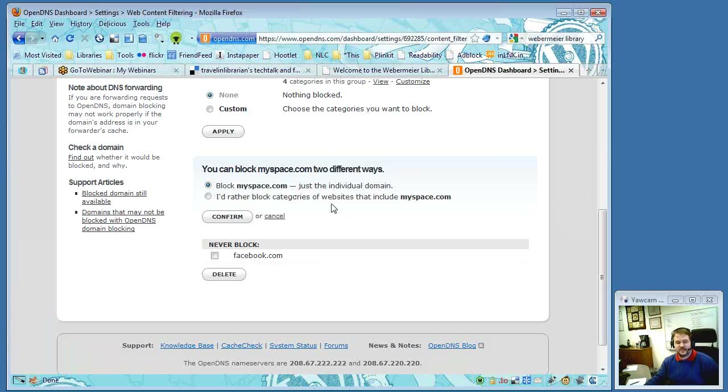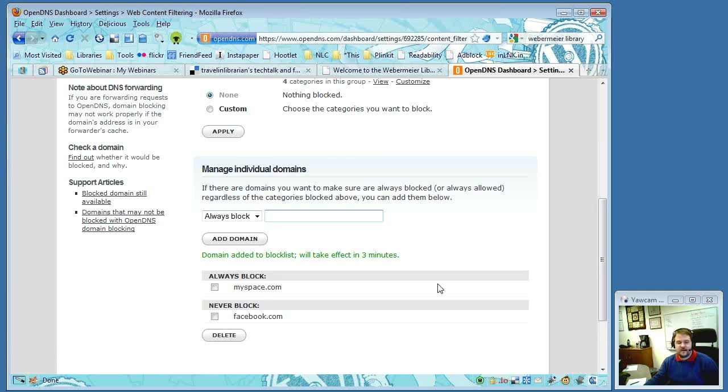Michael tried to do the MySpace block as a demonstration, and since OpenDNS already knows about MySpace, it asked: do you want to just block MySpace or block the whole category? After confirming, the system noted it would take about three minutes to kick in. The DNS has to reinitialize or re-cache the change.